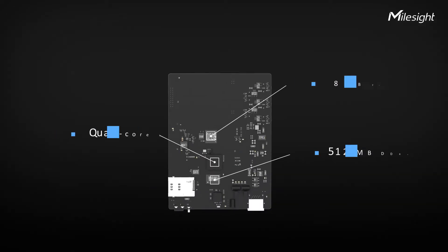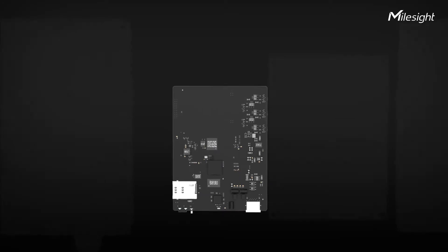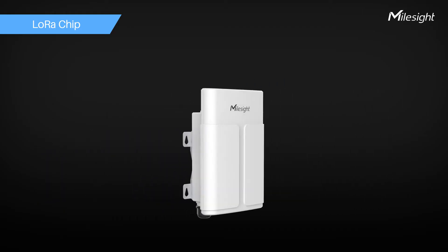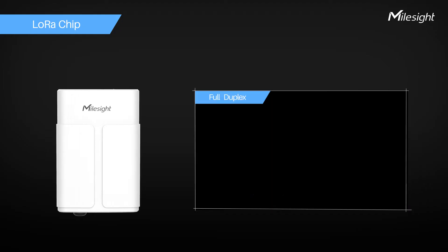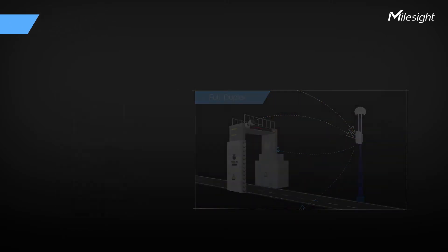The UG67 is equipped with a quad-core 1.5 GHz SOC, 512 MB RAM, and 8 GB flash memory. Also, the new generation LoRa chip, SX1302, empowers the UG67 with high capabilities. It can now support data receiving and transmitting simultaneously, and quickly handle a higher amount of traffic.